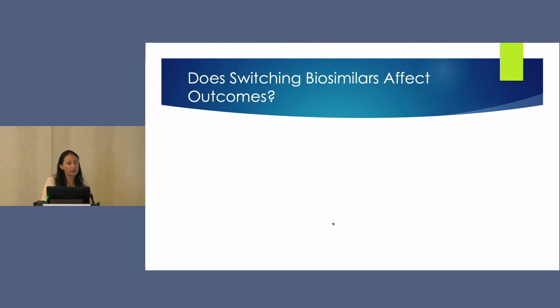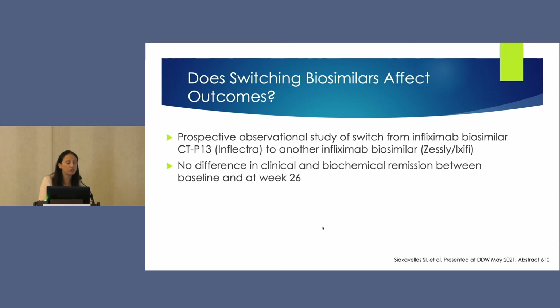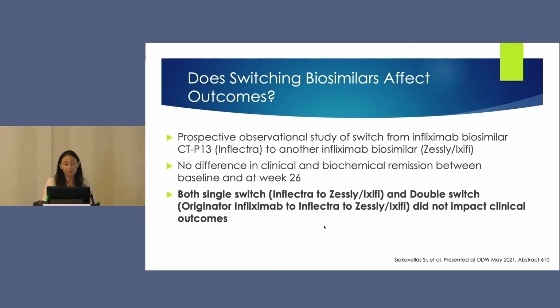The next question: does switching between biosimilars of infliximab affect clinical outcomes? This was a prospective observational study from Scandinavia looking at switching from one infliximab biosimilar to another. It demonstrated no difference in clinical or biochemical remission between baseline and week 26 after the switch. Those who did a double switch from originator infliximab to other biosimilars also showed no impact on clinical outcomes.